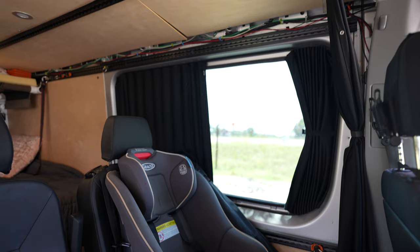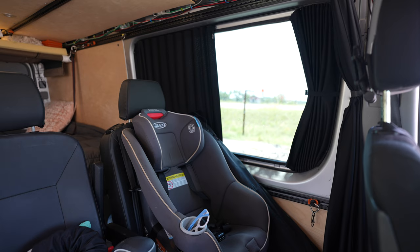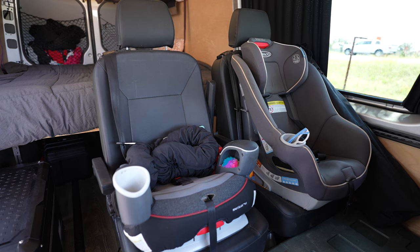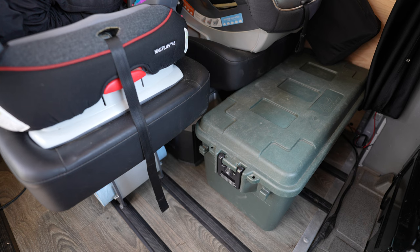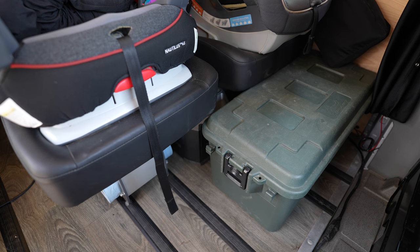We added curtains on both windows and one that draws across the cabin, so we can shut out heat from the sun during Texas summers and black out the van when we're parked for the night while camping. We've got both my daughters' seats. Down here is a tote with all of our roadside assistance materials — a high-vis jacket, roadside flares, an inflatable tire, a jumper pack, things of that nature.